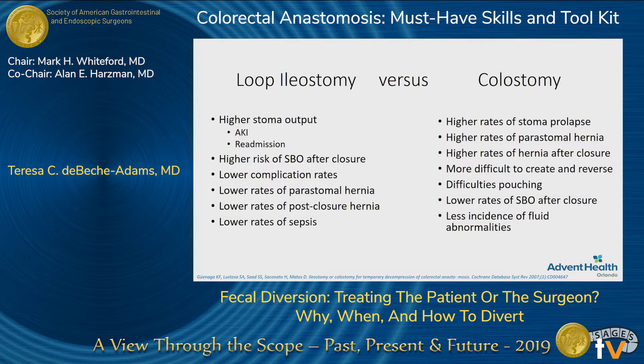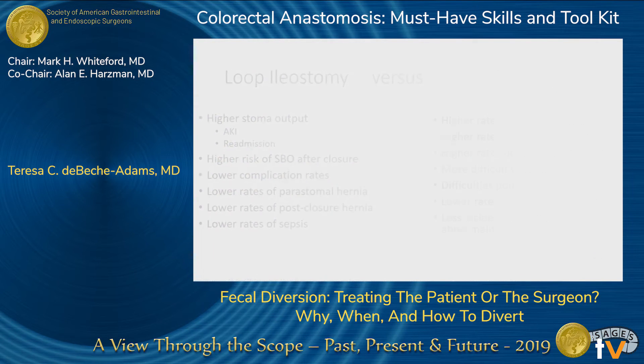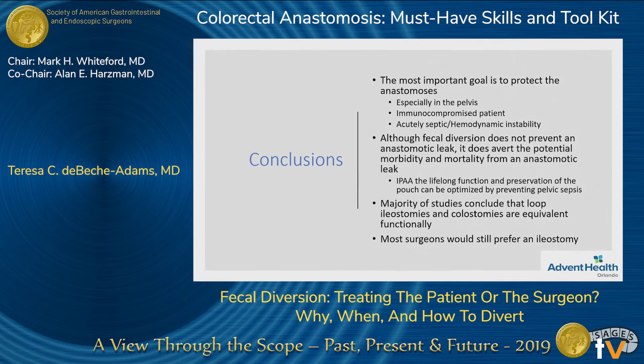Looking at the differences: there is higher stoma output with the ileostomy, which can lead to AKI and readmission, and higher risk of small bowel obstruction. But about everything else shows better outcomes with an ileostomy. With the colostomy, you're talking about higher hernia rates, stoma prolapse, much more difficult to create and to reverse, and lots of difficulties pouching. But colostomies may have a few things better than the ileostomy.